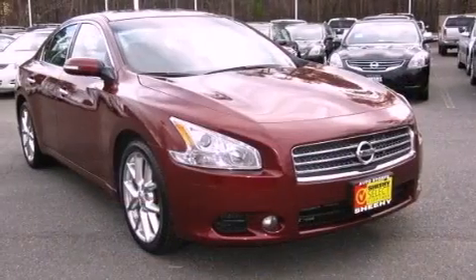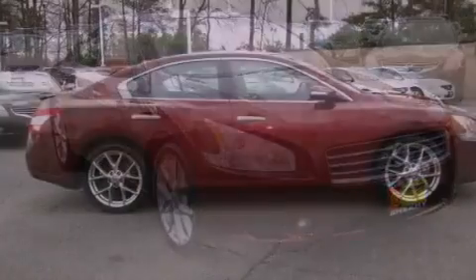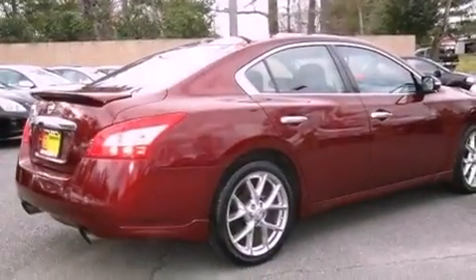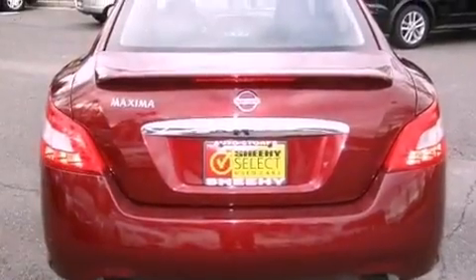Its top features include a multi-link rear suspension, a sunroof, traction control and stability control systems, XM satellite radio, aluminum wheels, and a tire pressure monitoring system.